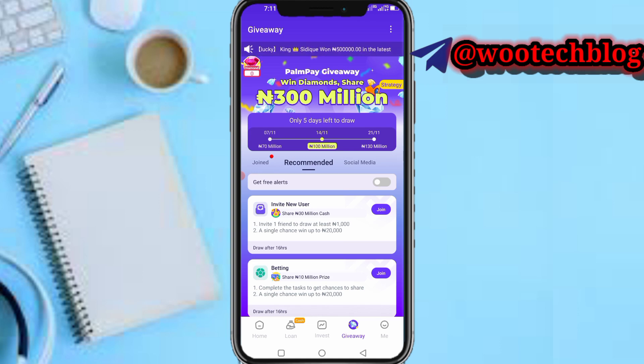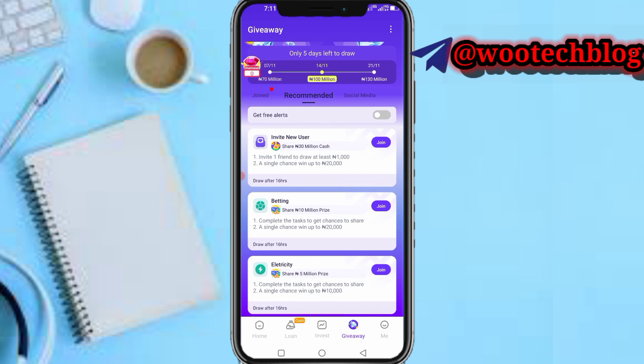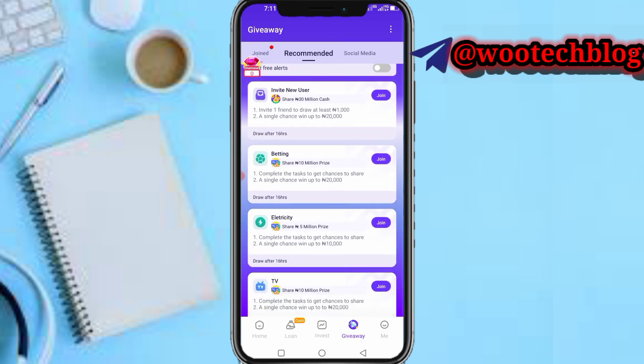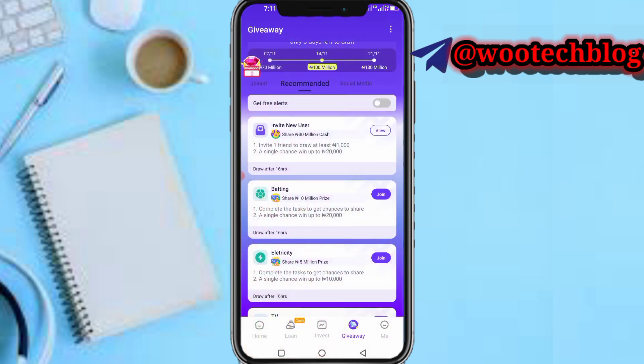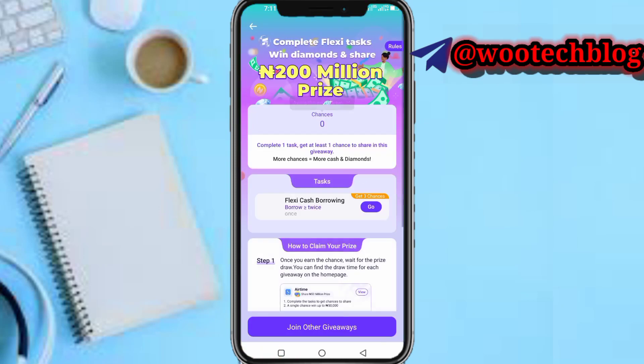Here are various tasks which you can do. If you complete these tasks you'll be able to join in the draw. The next draw is in about five days, on the 14th, and the final one is on the 21st. Complete tasks like inviting a new user, betting — just tap on and join the tasks, then complete them as required.